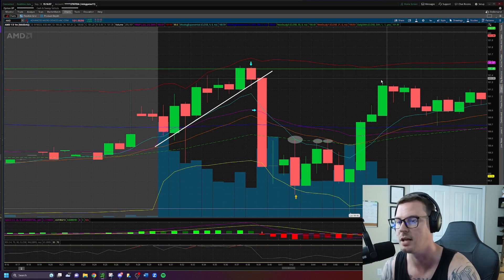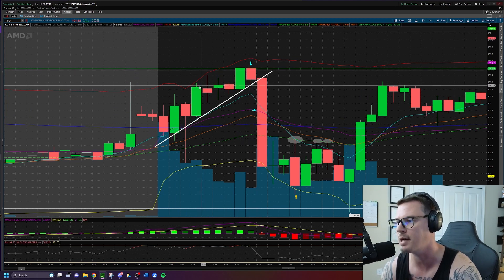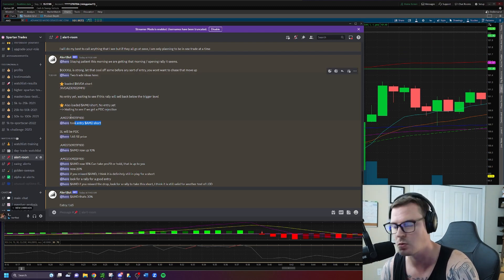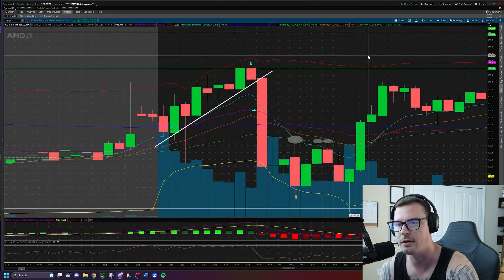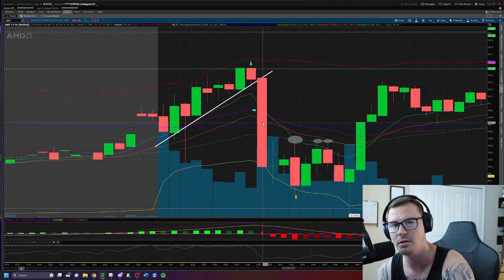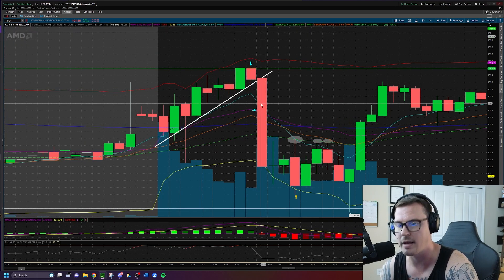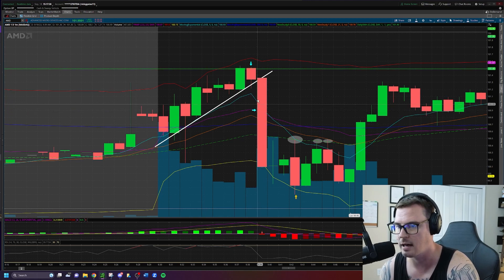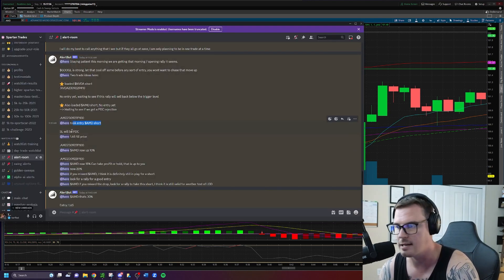Because I already had these contracts loaded in my active trader and had already shared them with you, it was easy to just press buy when we got confirmation. That is why it's so important to stay prepared. If you see me talking about an opening rally getting sold, and posting AMD contracts, all you need to do — for those using ThinkOrSwim — is copy, highlight, paste the code into active trader. When confirmation hits, just press buy. I took entry mid-candle as the drop started.